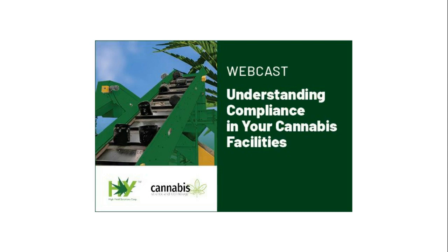We are pleased to bring you this webcast presented by Cannabis Science and Technology and sponsored by High Yield Solutions. Recognizing the need for industrial duty cannabis processing and handling equipment, High Yield Solutions Corp was formed. They are a leading U.S. manufacturer of industrial cannabis shredding and processing equipment, with significant experience paired with a reputation for quality equipment that will stand up to the demands of the industry.